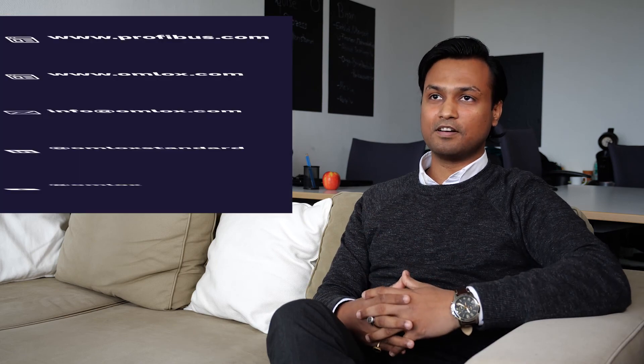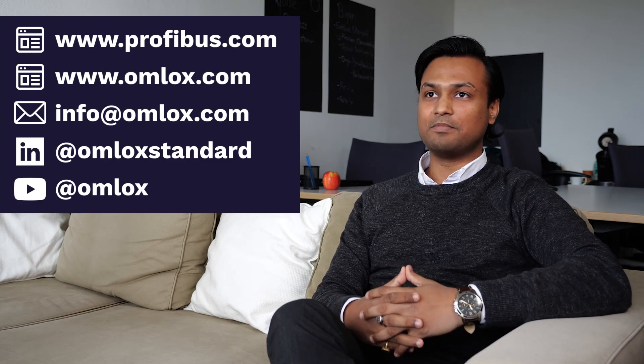This introduction to OMLOX merely scratched the surface of the potential that this new standard brings to the manufacturing and supply chain industry. The OMLOX Hub allows companies to harness the full potential of tracking and locating technologies, and companies are no longer at the mercy of specific vendors. I'm sure this short introduction has already sparked many new use case ideas. We look forward to connecting with you during Promart DX. Please tune in to my session on Friday afternoon, where I will highlight exciting use cases and projects using the OMLOX standard. Follow us on LinkedIn or YouTube for regular updates. Thank you.